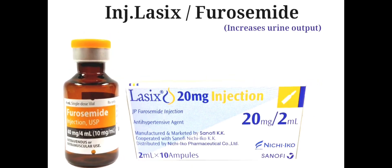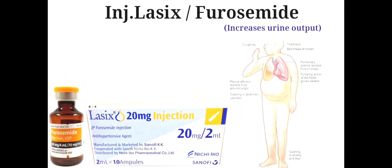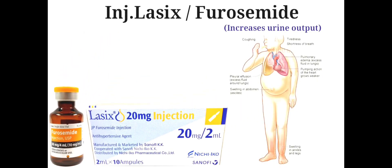Injection Furosemide or Lasix is used in the treatment of acute and chronic heart failure and other states of fluid overload. It is also used in the treatment of hypertension and for hyperkalemia.